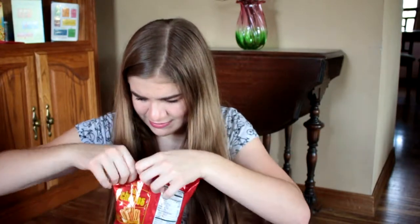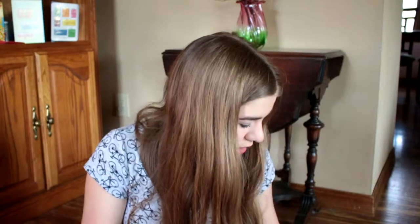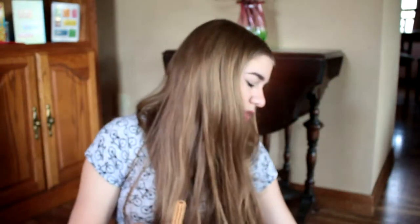Next thing I'm going to open is the mini churros because I think this is the one I'm most excited about. I forget what this is from — I think this was from like Korea. The scent as soon as I open this is heavenly. I wish we had smell vision because these things — I'm going to eat them all. I already know I'm going to like it. This is what it looks like, it just looks like what it is on the packaging but it smells so good.